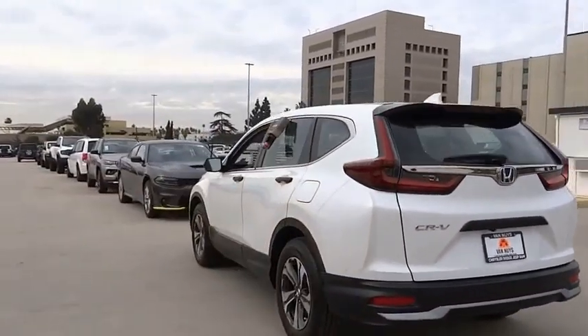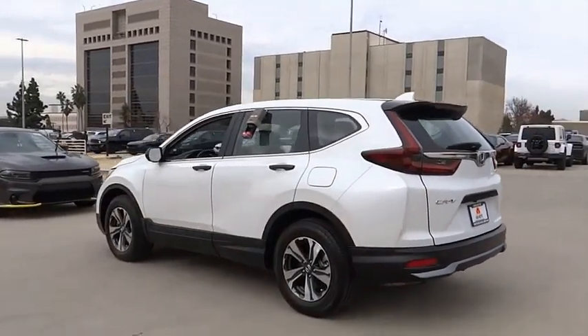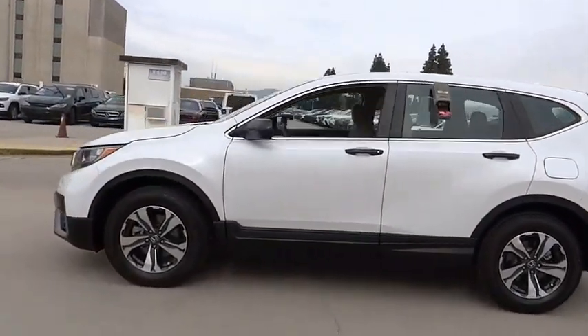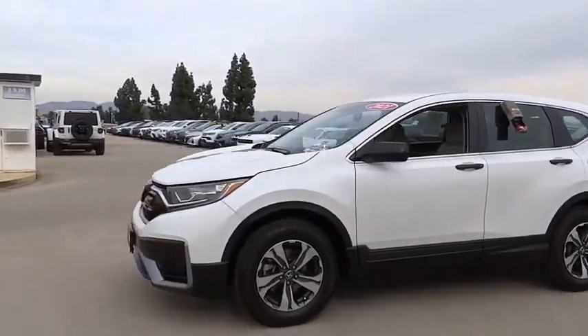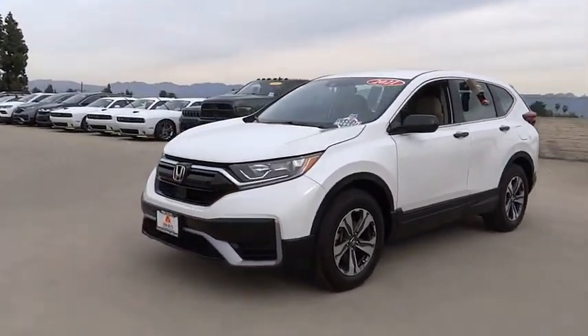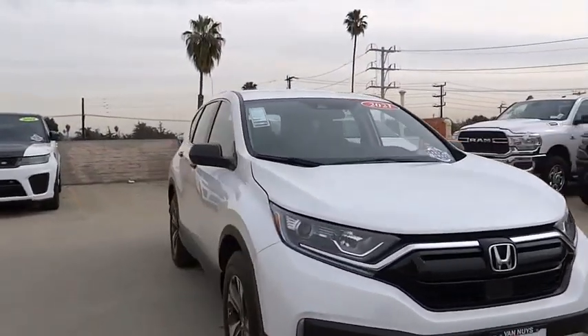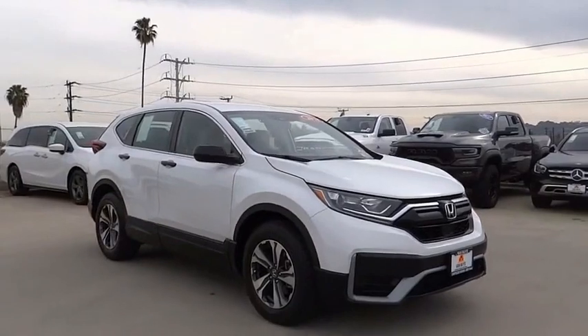This vehicle has less than 25,000 miles. Here are some of this vehicle's great options: electronic stability control, alloy wheels, rear spoiler, brake assist, traction control, remote keyless entry, speed control, four-wheel disc brakes, rear window defroster, and rear window wiper.